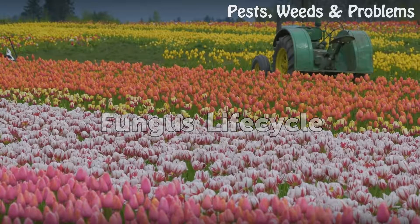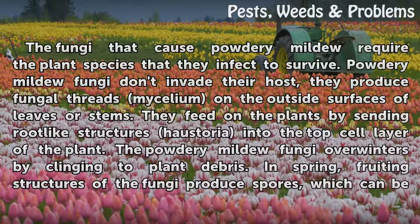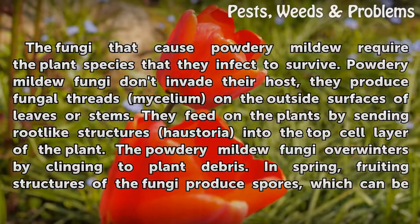Fungus Lifecycle. The fungi that cause powdery mildew require the plant species that they infect to survive. Powdery mildew fungi don't invade their host; they produce fungal threads called mycelium on the outside surfaces of leaves or stems. They feed on the plants by sending root-like structures called haustoria into the top cell layer of the plant.